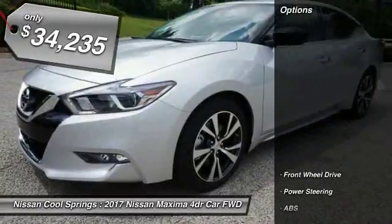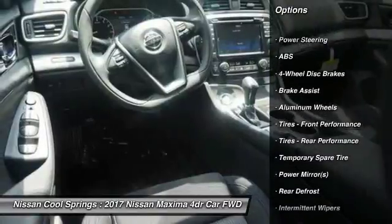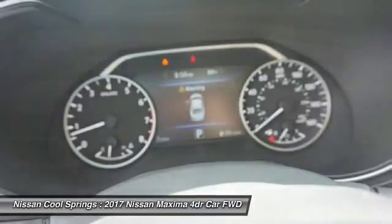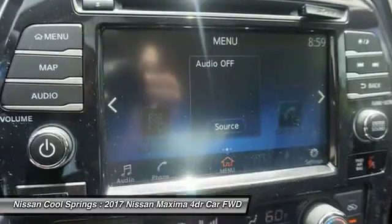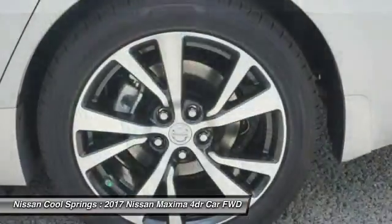Here are some of this vehicle's great options: anti-lock braking system, power passenger seat, steering wheel audio controls, keyless entry, navigation system, remote engine start, Bluetooth, leather wrapped steering wheel, adjustable steering wheel, and power steering.